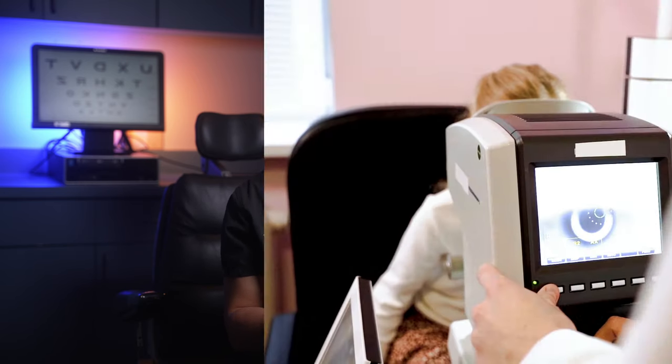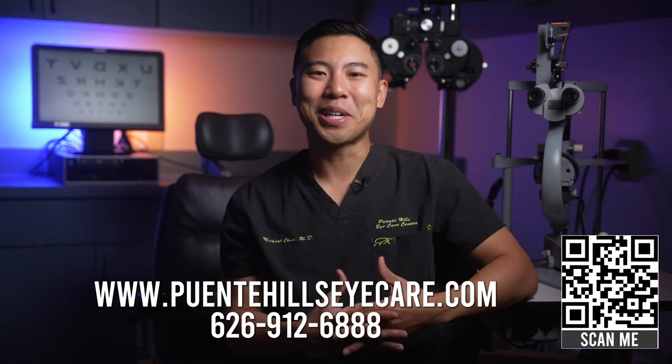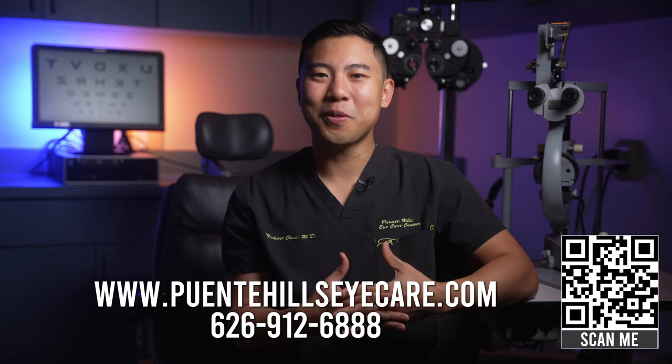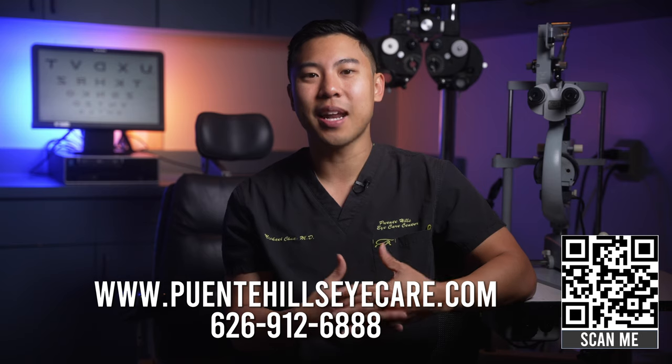So we went through a whirlwind review of different eye changes and signs that can tell us a lot about not only your visual health, but also your overall health. If you notice any of these signs, it's a good idea to get checked out by your eye doctor for a full examination. If you live in the Los Angeles, Orange County, or Inland Empire area and want to get your eyes checked out, feel free to visit our website or give our phone number a call today. And if you made it this far into the video, you can watch this other video to learn more about how to prevent glaucoma naturally.